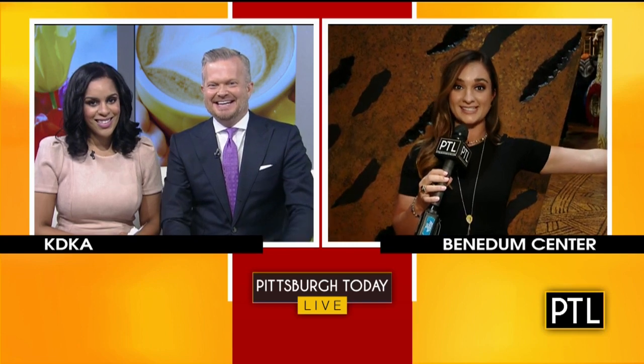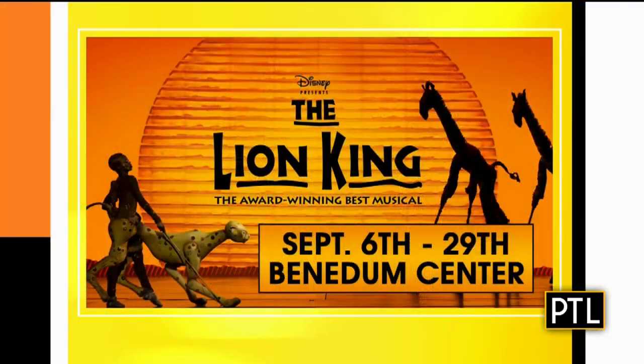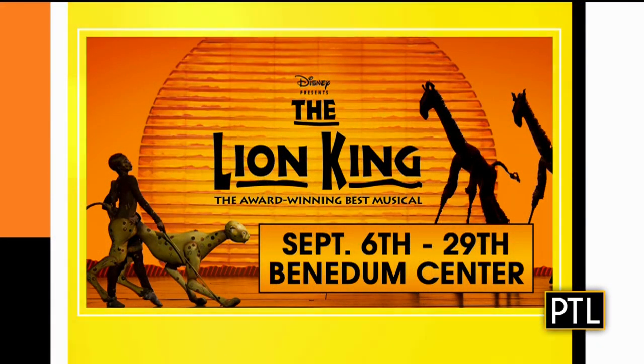We're going to be here all month — I'm excited. We'll send it back to you, David and Mikey. I can tell she's really excited about the Lion King. I feel like she might be swept up and become part of the production. We don't want to lose her, but we like her side gig. As Selena mentioned, it runs until September 29th at the Benetum Center, and we have details about tickets and showings at PittsburghTodayLive.com.